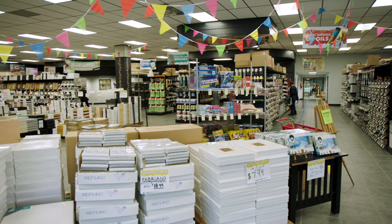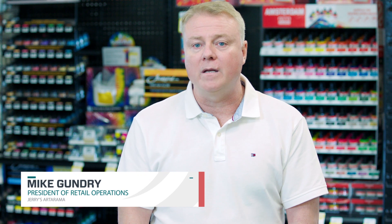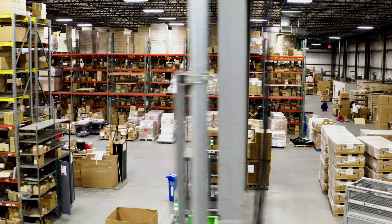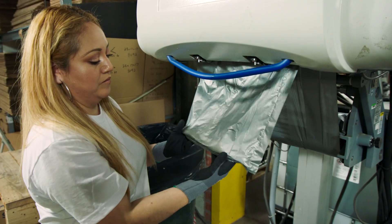Jerry's Artarama was founded in 1968, giving the best customer service possible and offering art supplies and framing to customers at great values. We operate a 160,000 square foot facility and we utilize Sealed Air equipment for all of our packaging needs.